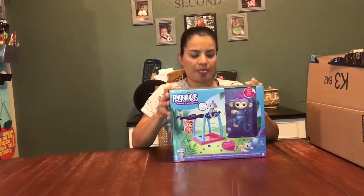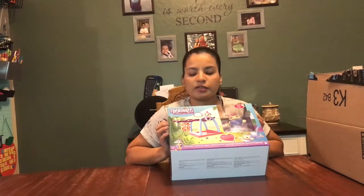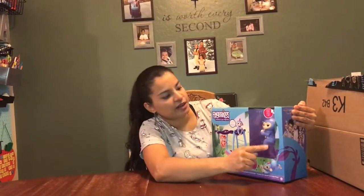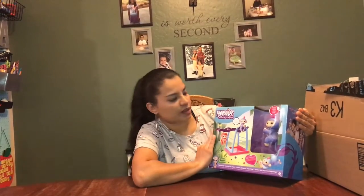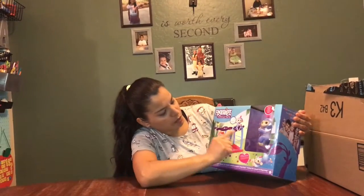Two of my girls had birthdays back to back, so let me show you what I got. One of them really likes Fingerlings, and I thought this was a very nice birthday present. It comes with a playground and one of the Fingerlings — you get whatever color they include, so it came with a blue one. She would probably prefer pink, but I don't think it's a big deal. The playground comes with a swing and monkey bars.